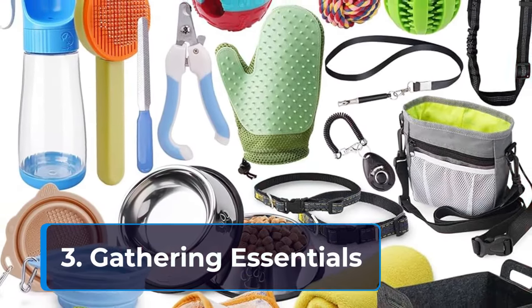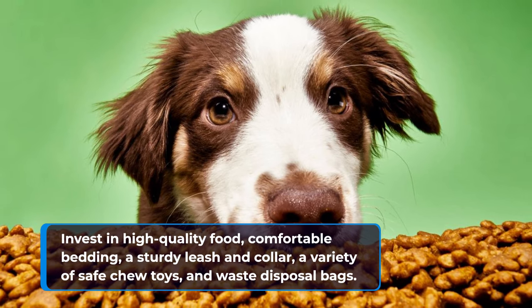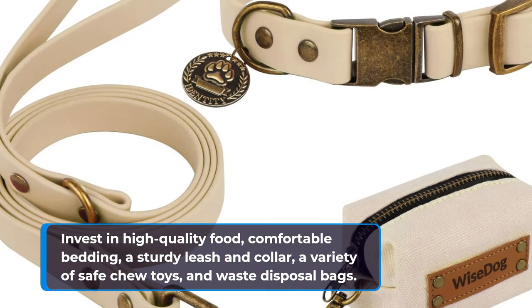Invest in high-quality food, comfortable bedding, a sturdy leash and collar, a variety of safe chew toys, and waste disposal bags.